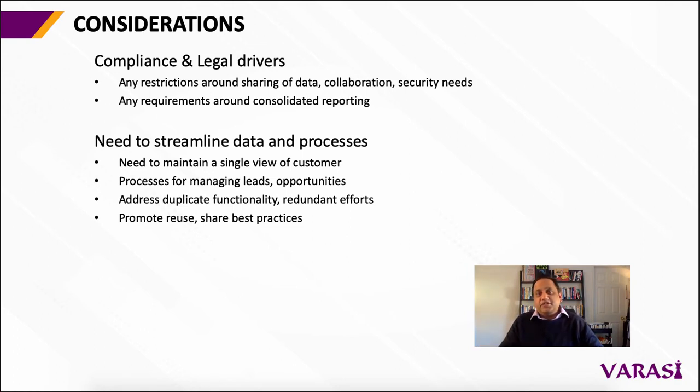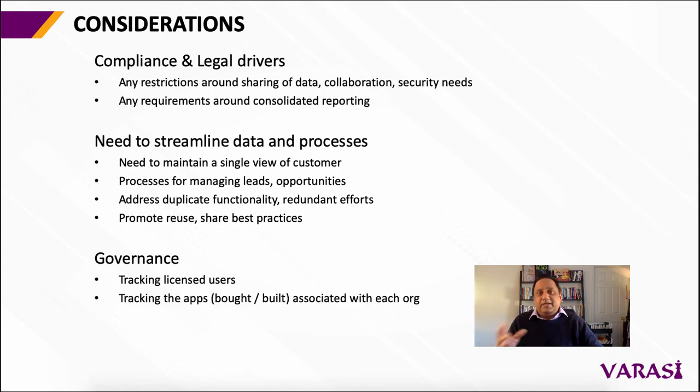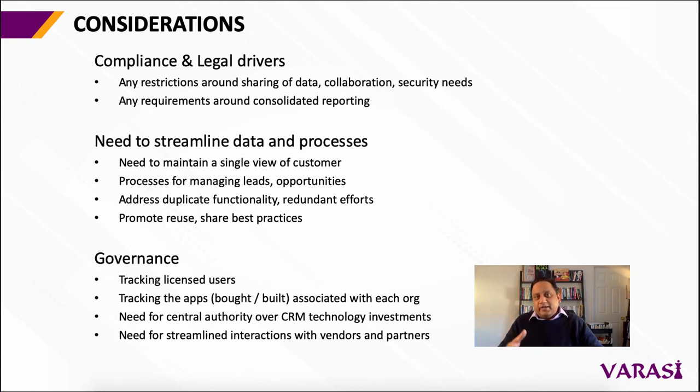The final set of considerations have to do with the governance of the Salesforce orgs. Do you have users that you need to track as licensed users across multiple orgs? Do you have AppExchange apps and apps that you may have built that you now need to track across multiple orgs? Do you have a central authority when it comes to keeping an eye on your technology investments, streamlining your interactions with vendors and partners, and the development and maintenance resources that you're allocating to Salesforce projects in your company?